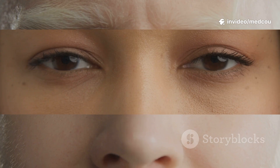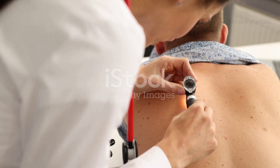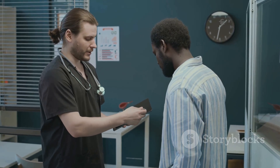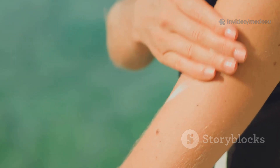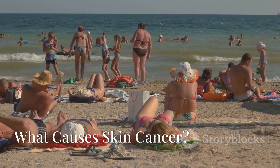Skin cancer is actually the most common cancer in the world, and yet a lot of people still overlook the warning signs. Today we'll break down everything you need to know in just five minutes — causes, risk factors, symptoms, how it's diagnosed, and how to treat it. Let's protect your skin, your health, and your future.